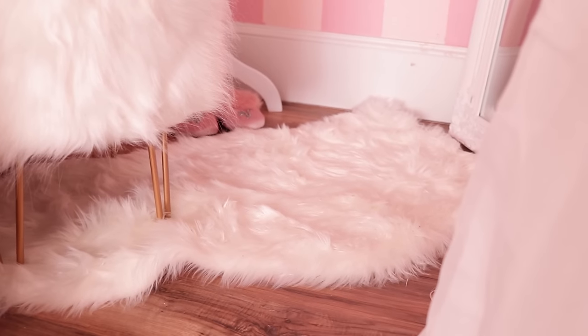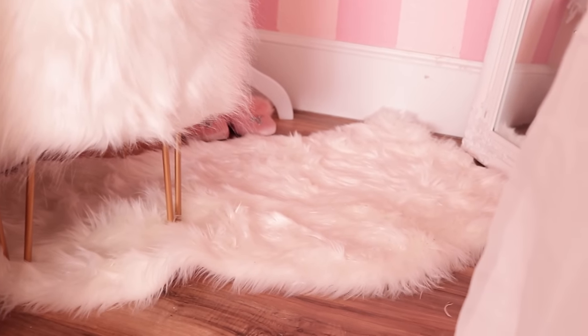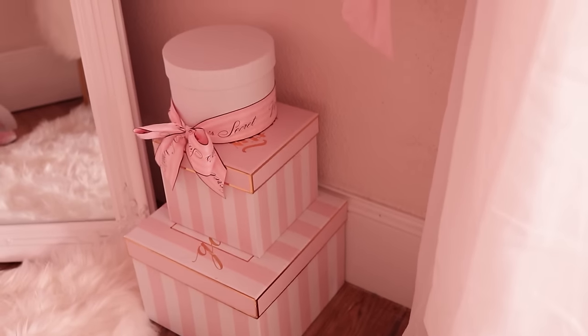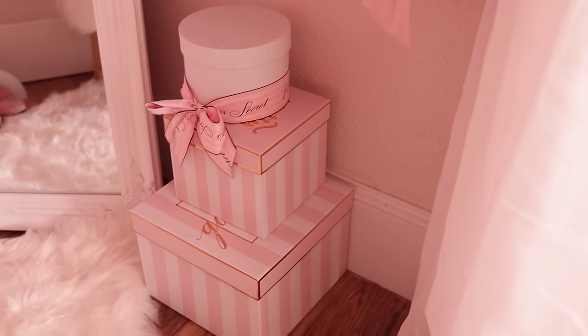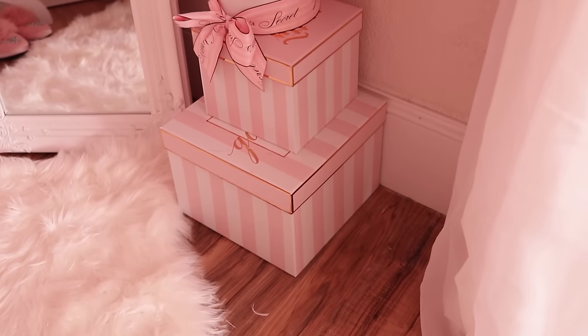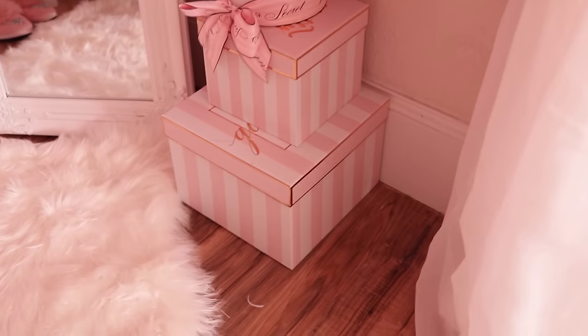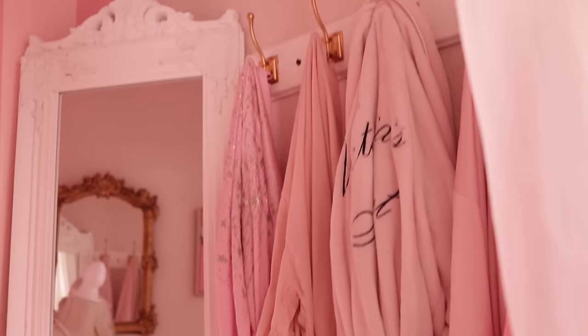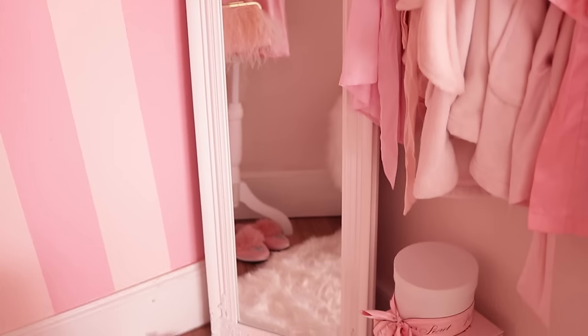The rug I found at Ross — they have a lot of faux fur rugs there really cheap, so check Ross if you want one. I have these decorative boxes: just a plain white box with a Victoria's Secret ribbon tied around it from one of my pajama sets from the holidays. I always keep pretty Victoria's Secret packaging — I know it's very hoarder of me, but eventually I find uses for them. Up top you get the mirror and all of my Victoria's Secret robes that I've collected over the years.